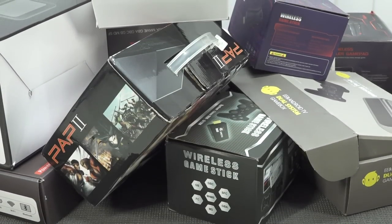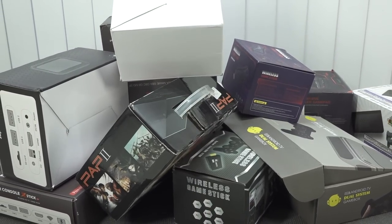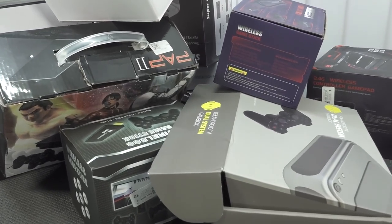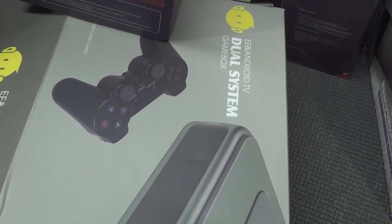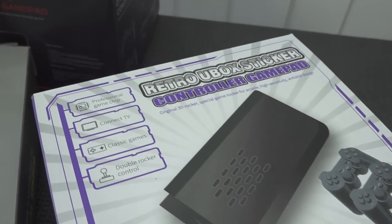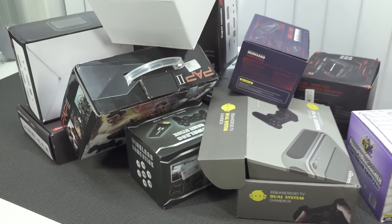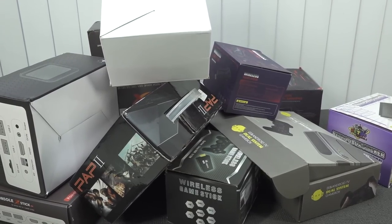Hey guys, welcome back to the channel. It's awesome that you're tuning in. In this video we are going to do it — finally the top 10 Retro Station game boxes from AliExpress in general. I have reviewed so many of these things in 2021. I've seen a lot of handhelds, but with the game stations it's like crazy.